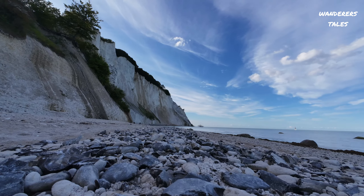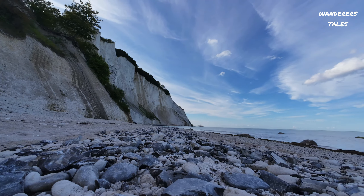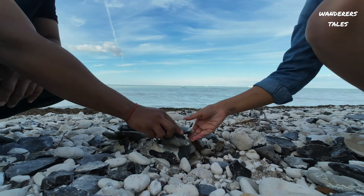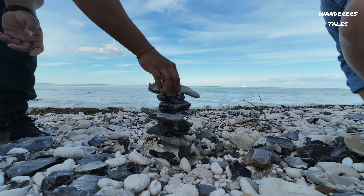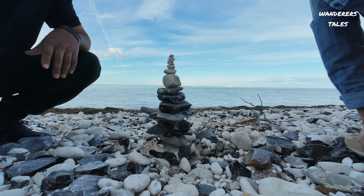We have now reached the base of Mons Klint and behind you can see the amazing view. The rocks behind me are the formation of lime scale built up over the years and it looks amazing. This is about 130 kilometers from Copenhagen — if you visit Copenhagen or Denmark, definitely visit this place. It is just amazing.